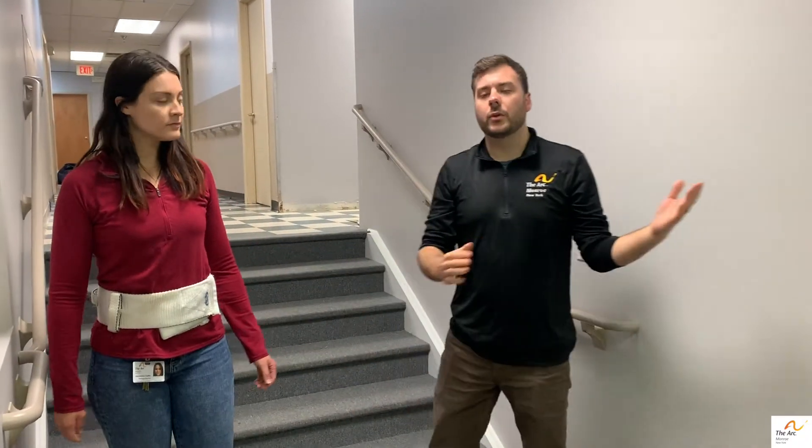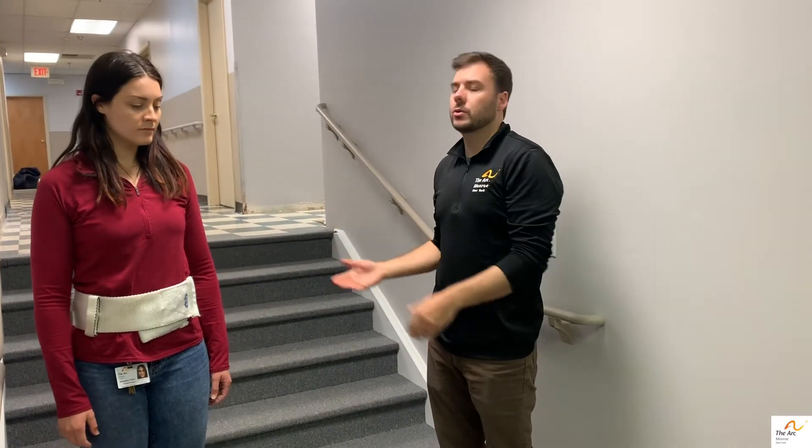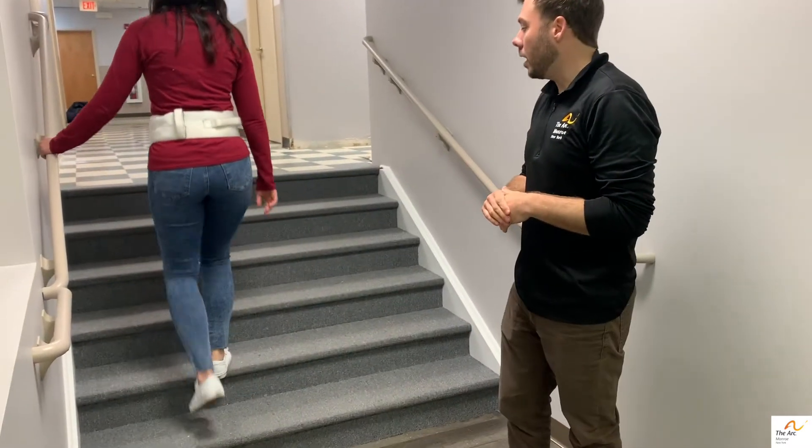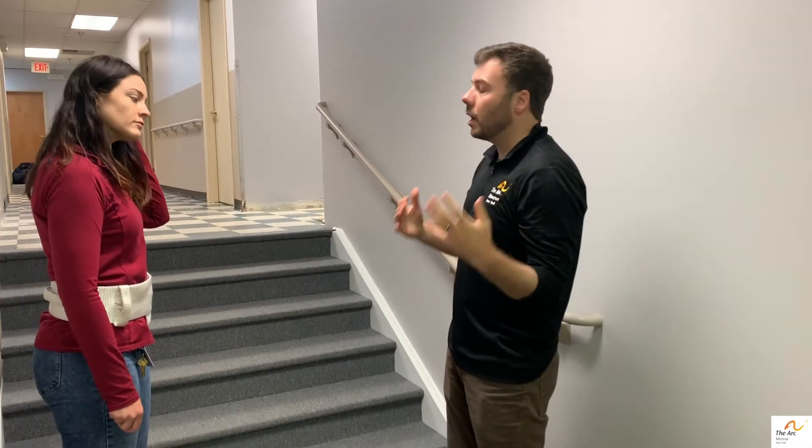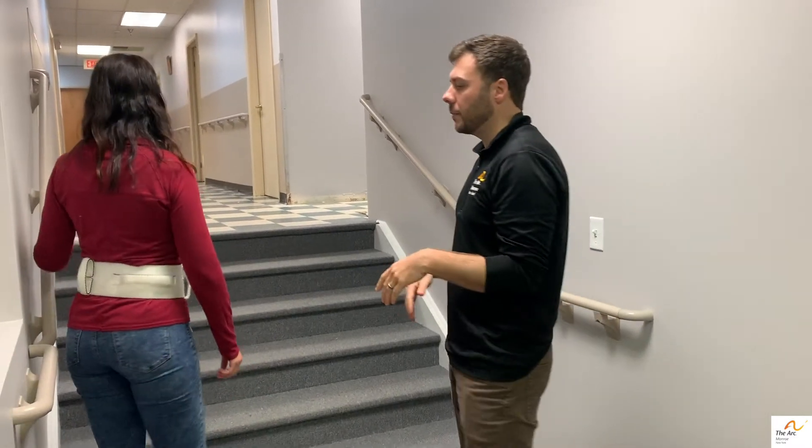Okay, so now doing the reverse — going back up the stairs. The worst possible scenario that could happen is that Ali is going up and falls backwards, and that's something we would obviously want to avoid. So when someone is going up the stairs, you want to provide support from behind them. I'll demonstrate that.